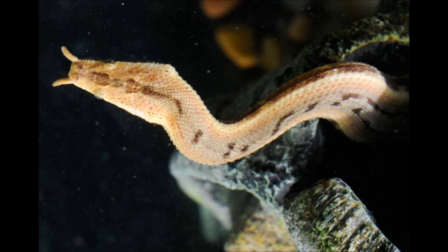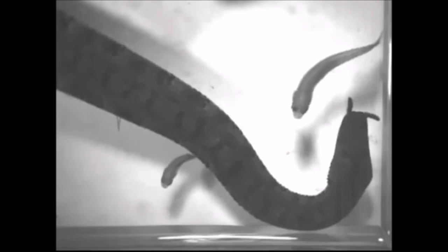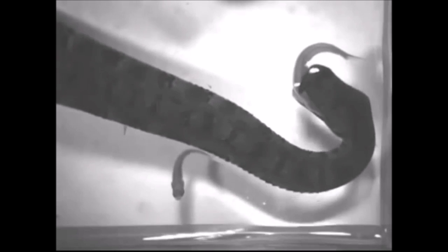As a fish passes, the snake creates a disturbance in the water with the lower half of its body. This sets off a survival reflex in the fish to swim the opposite direction from the supposed danger. The snake then anticipates this movement and strikes. The fish swims right into the snake's jaws. The Tentacled Water Snake is a true ambush predator.